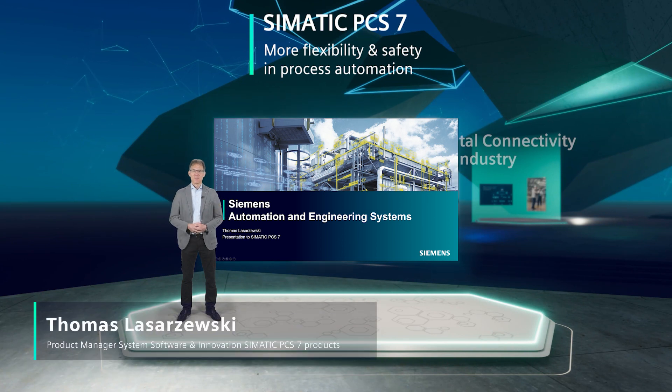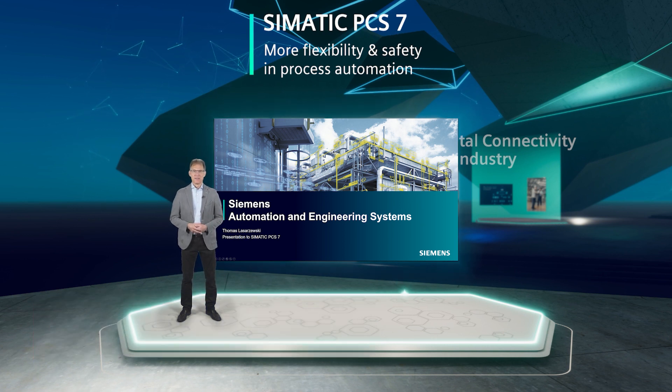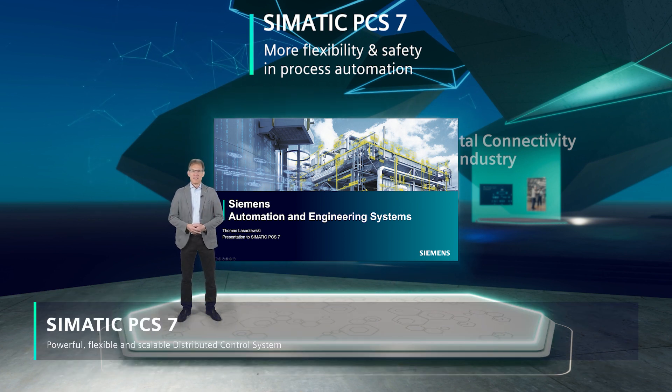Hello and welcome. I'm Thomas Lazarzewski, working as product manager at Siemens in the process automation business. Here I will present you our proven and future-proof process control system Simatic PCS7.